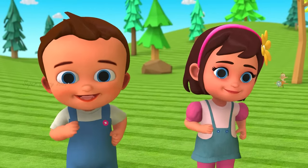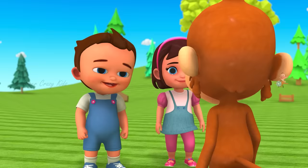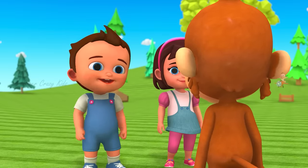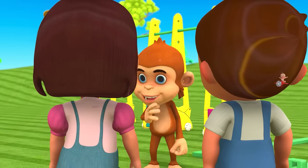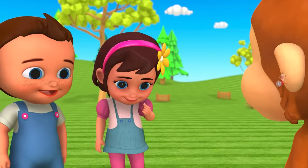Hello, friends. Let's come with us. Hey, what's going on? I'm having a little bit of trouble here. Do you think you could help today? Let's go.